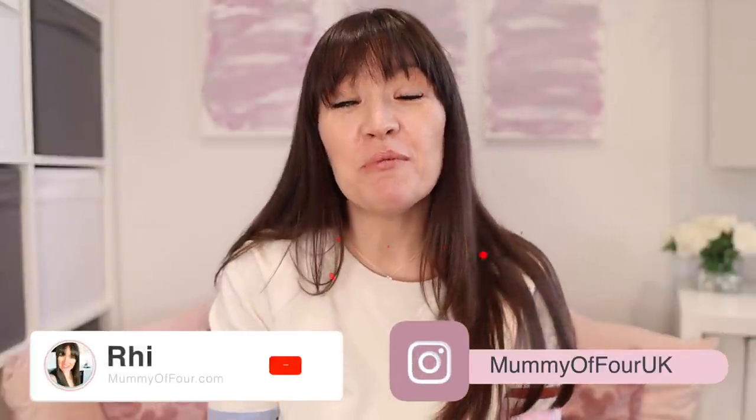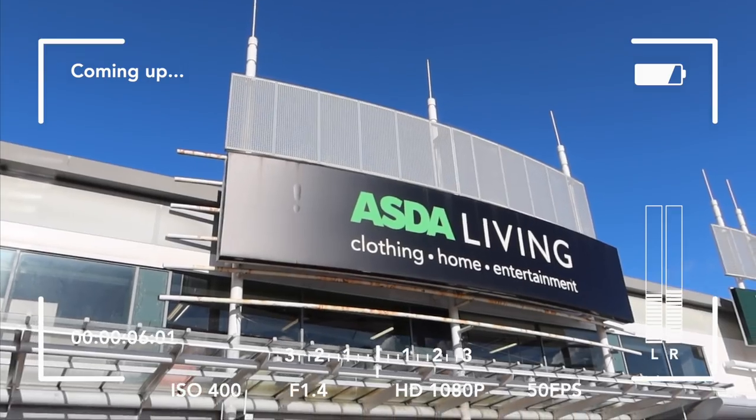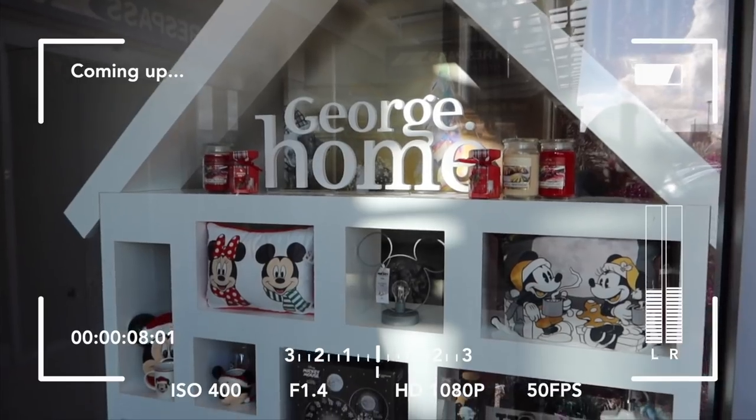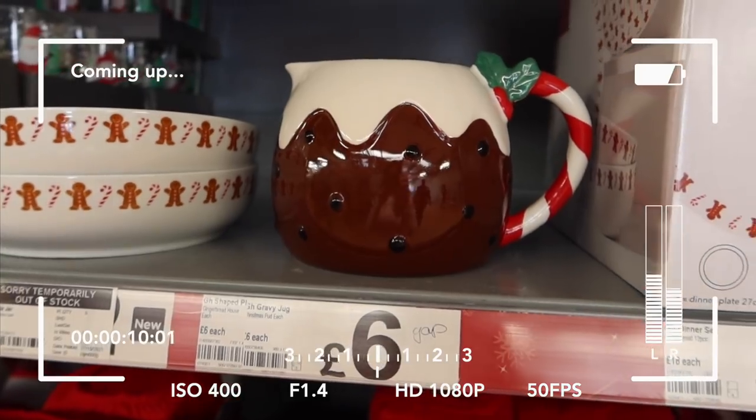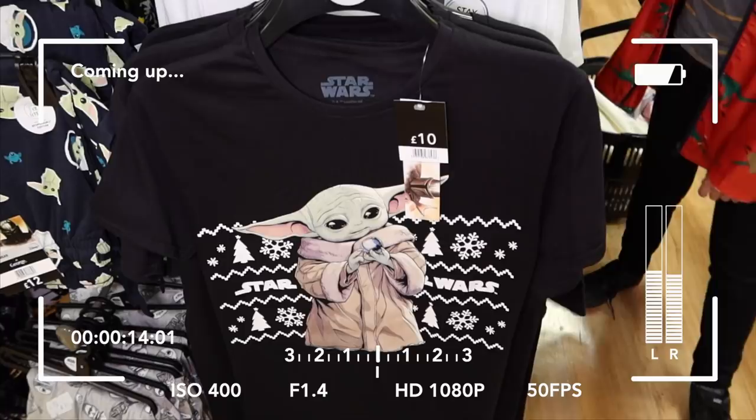Hi, I'm Ree from mummyoffour.com. Welcome back to my channel. Today we are going for a little shop with me in George at Asda, looking at all their Christmas goodies. We're also going to see if they've got some bits for Children in Need — and if you're not from the UK, I will explain what that is all about. Then stay tuned all the way to the end of the video to see what I pick up in the haul.